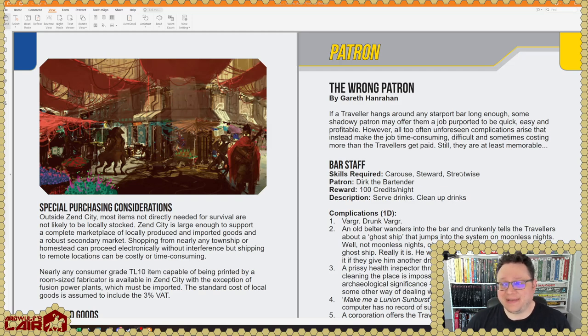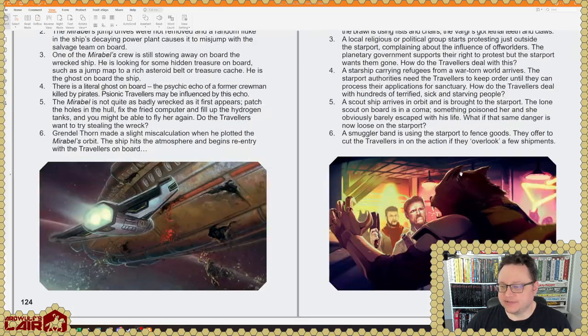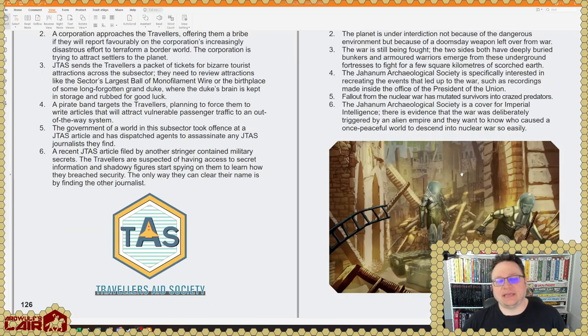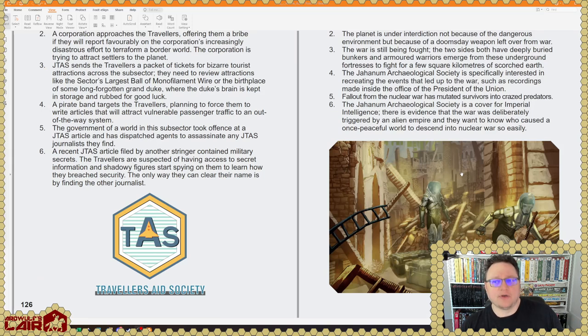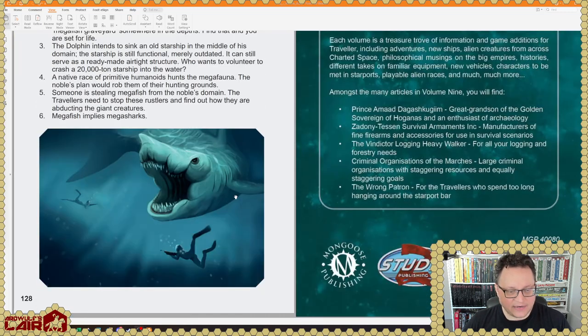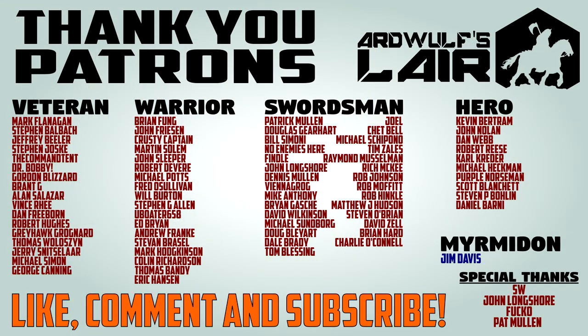Here's a patron encounter: The Wrong Patron by Gareth Hanrahan. Again, these patron encounters are kind of adventure-building components that you can fill out for yourself. It is a classic Traveler element that I really like, and it allows you to put a lot of gameable material on sometimes half a page — although all of the ones in the Journal of the Traveler's Aid Society redux here are much, much better fleshed out than that. So that is the end — we're at all 130 pages of JTAS Volume 9 from Mongoose Publishing. Thanks for watching. If you found this valuable, please give the video a thumbs up, subscribe to the channel, and a special shout out to the patrons of Ardwolf's Lair, without whom it would be impossible to do this and other types of content. Thank you, patrons. Until next time, thanks again for watching, and happy traveling.